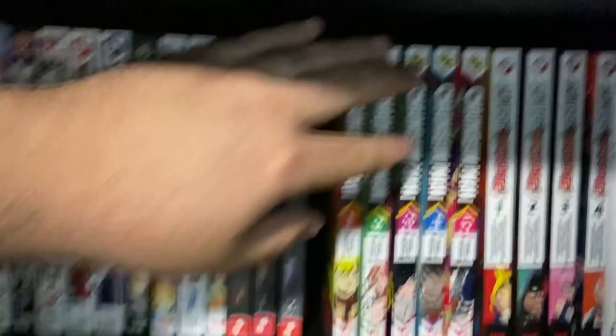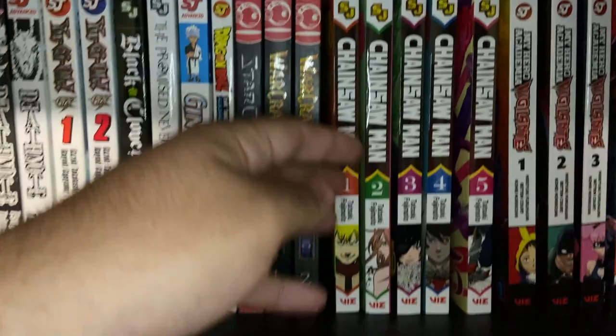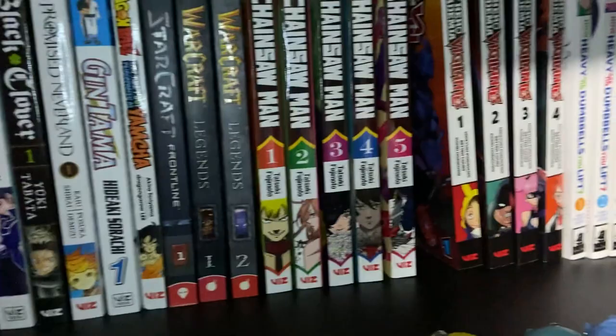And you're going to see Chainsaw Man Volumes 1 through 5 — that's complete and up to date. We're going to make sure we get all the rest of those. Chainsaw Man tells the story of Denji. If you haven't checked out Chainsaw Man yet, you're probably living under a rock — everyone's talking about it. I don't really want to spoil too much, but it's got demons, it's got fighting, it's got really cool over-the-top action and art.